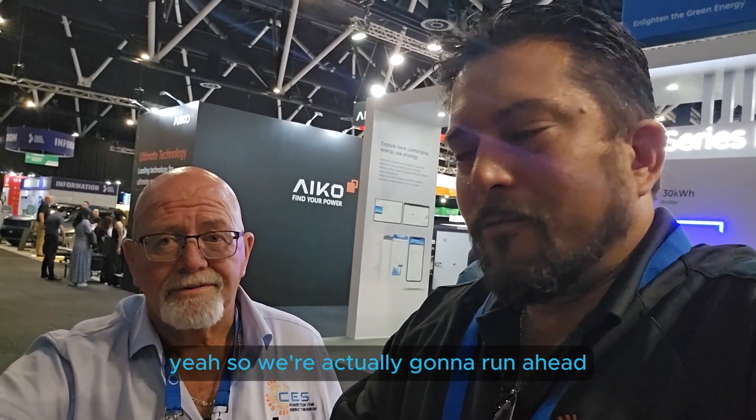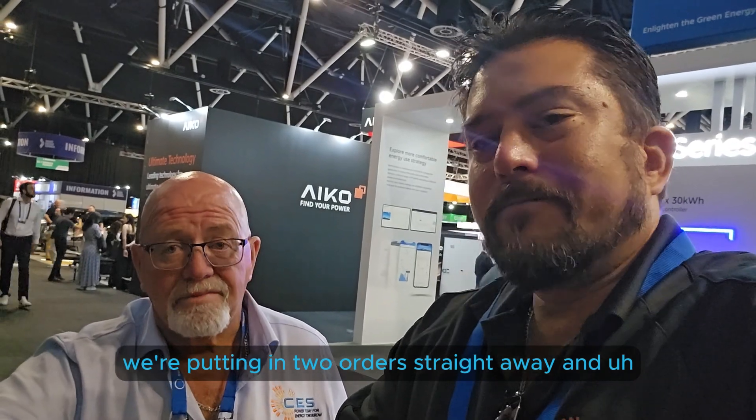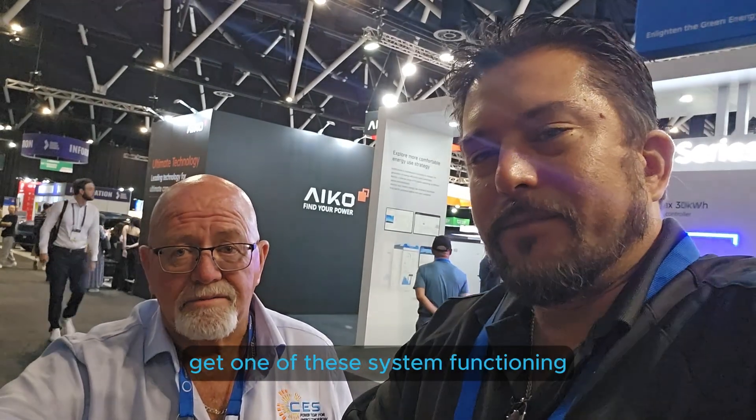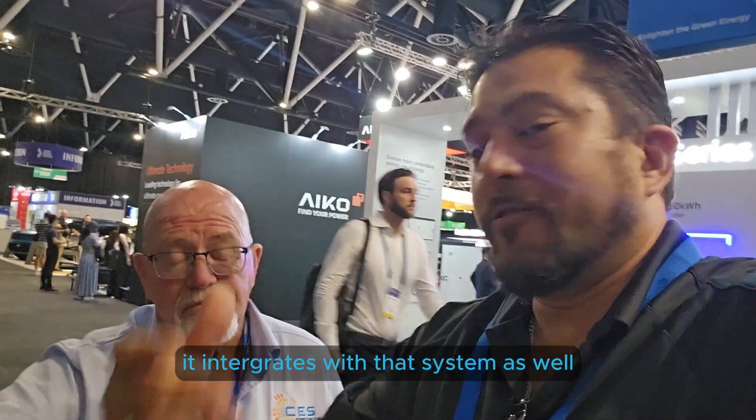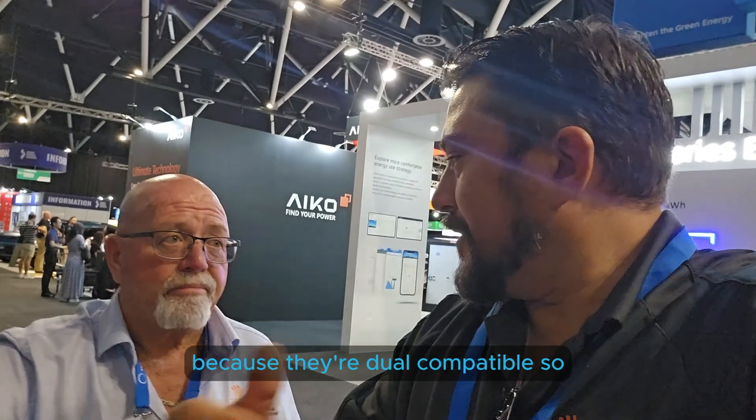We're actually going to put in two orders straight away. We're going to get one of these systems functioning in our office and actually have an EV charger, which is also an integration of that system. We've also got an off-grid project coming up because they're dual compatible - really cool stuff.